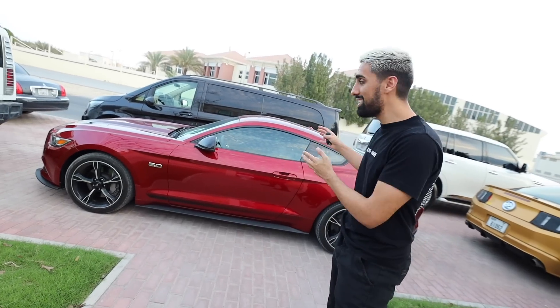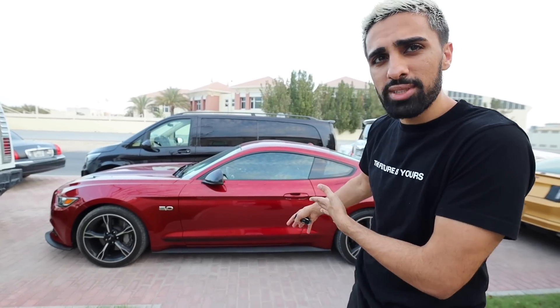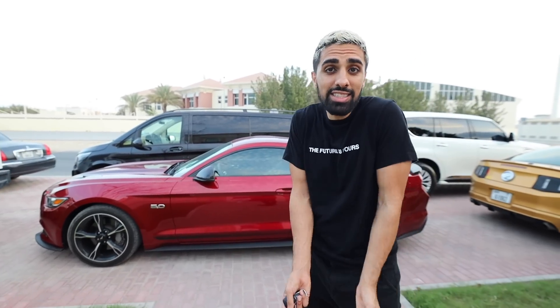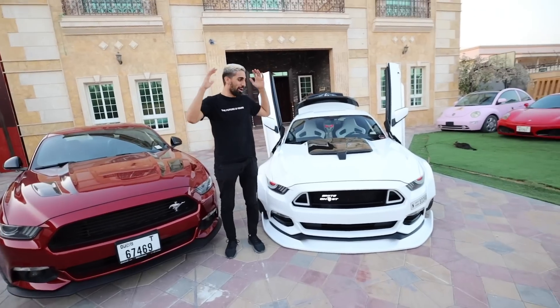In the last video I made, I showed you my new Mustang. And I'll be honest, I'm not happy. Five years ago this was a cool car. Nowadays it just doesn't stand out anymore. Today, I have the world's craziest Mustang coming to my house, because I might be transforming my car into that. Here's my Mustang and here's the beast.